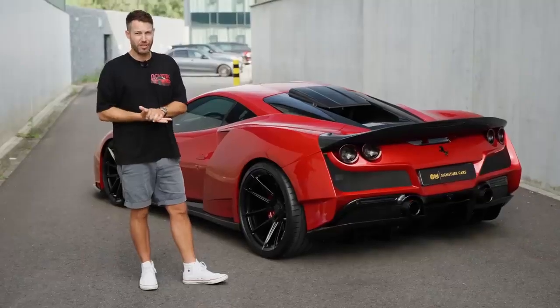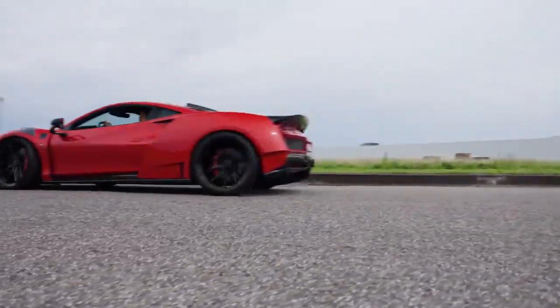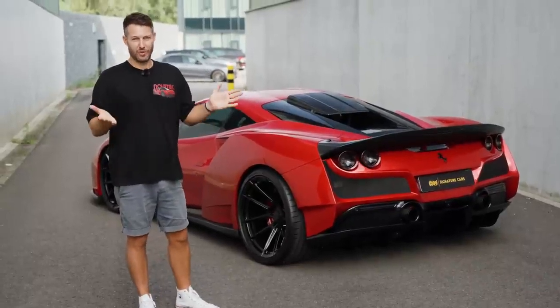This car, of course, is exceptionally fast. Zero to 100 in 2.6 seconds. If you keep your foot on it, you'll probably reach in excess of 340–345 km/h.